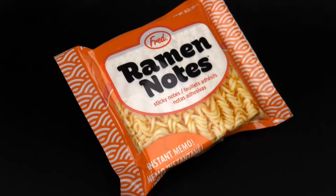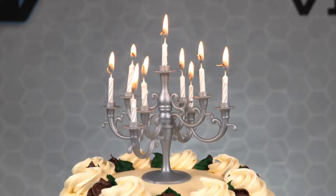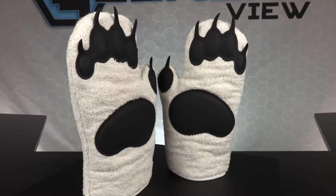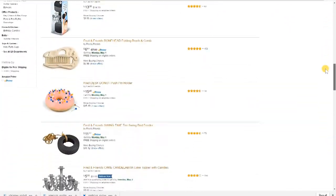So the next time you're looking for a creative and fun gift for someone, or for yourself, don't spend your time searching endlessly on the internet. Spend your time finding what you want. Visit Fred on Amazon and you'll be very delighted in their products and in their pricing.